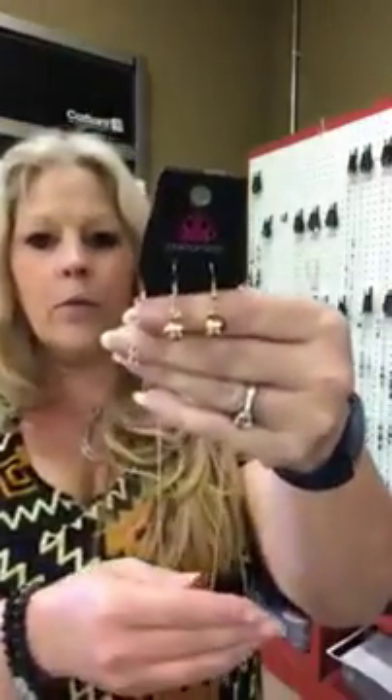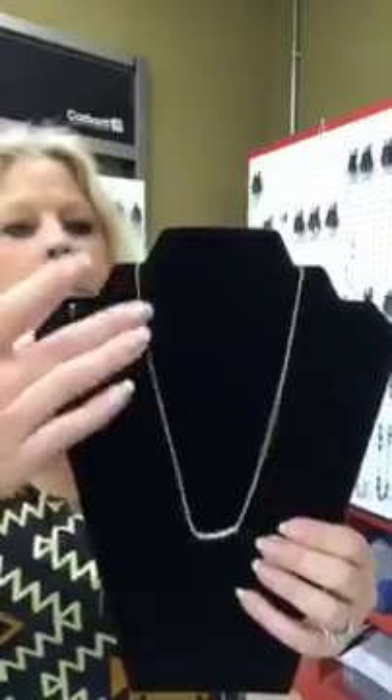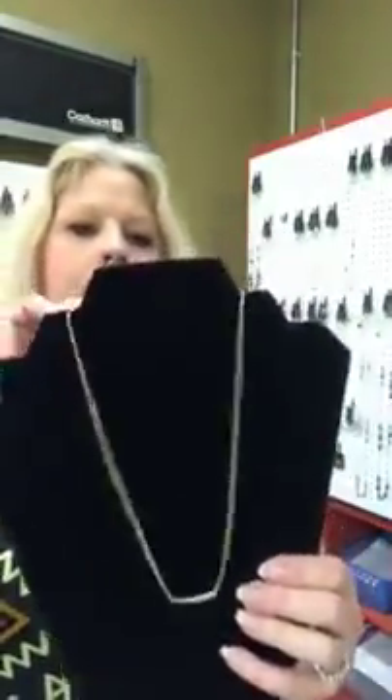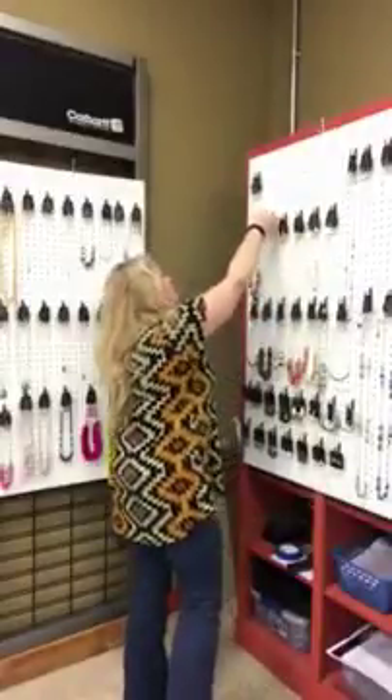Number 422 is also going to be gold. You get your little gold beaded earrings and this is a very simple necklace — love this one. You have kind of a serpentine chain, it's a nice smooth chain, and then you have a little gold bar here that slides on the chain. Super cute, very comfortable. Again it's going to be number 422.